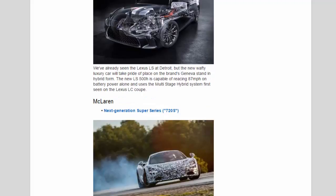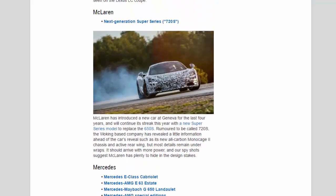McLaren: McLaren has introduced a new car at Geneva for the last four years and will continue its streak this year with a new Super Series model to replace the 650S. Rumoured to be called the 720S, the Woking-based company has revealed its new all-carbon MonoCell 2 chassis and active rear wing, but most details remain under wraps. It should arrive with more power and spy shots suggest McLaren has plenty to hide in the design stakes.